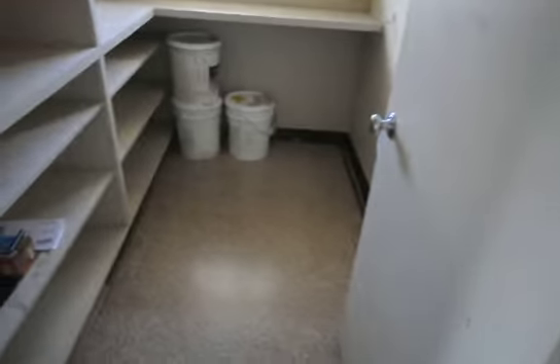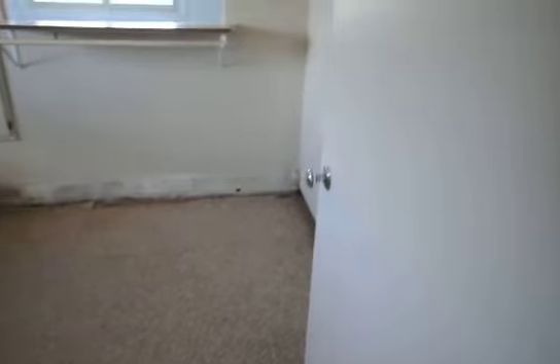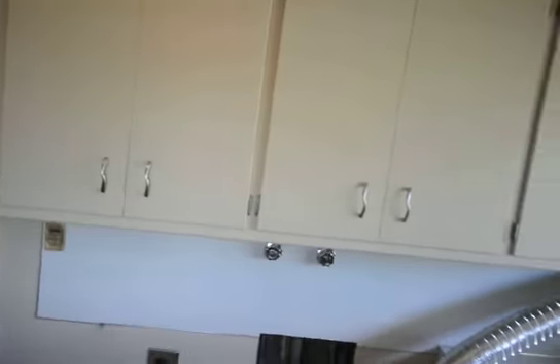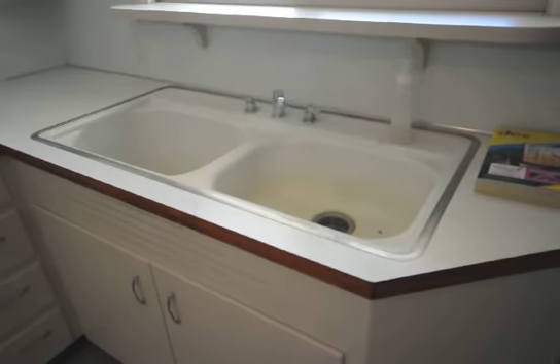Heading to the back, there are lots of storage cabinets as you can see, and some more storage. There's a large washer and dryer area with even more storage room. Nice cabinets with lots of storage for your personal items, and it comes with a dual sink, which is nice to have in a laundry room that a lot of homes don't have.